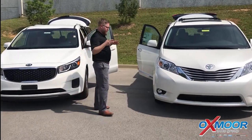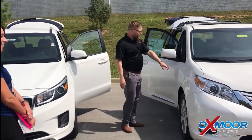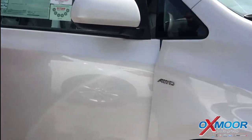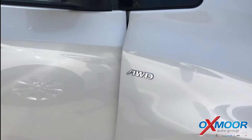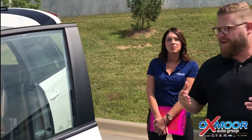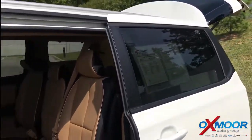With Toyotas, the reliability's there — they'll last forever. The other cool thing is the Toyota Sienna comes with all-wheel drive, where that's not even an option in any other minivan. We're the only one that has that. That's a really cool feature, especially around here in the wintertime with the snow and all of that.